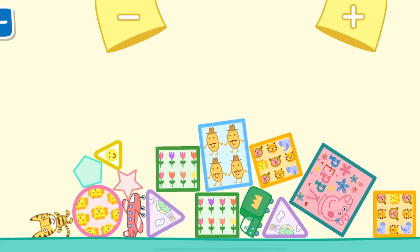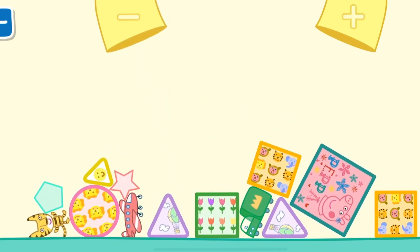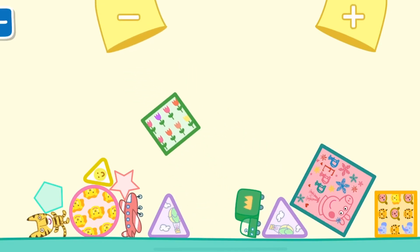3, 5, 7, 10. Rectangle. Square, square, square, square, square. Toy truck.